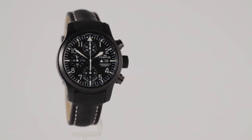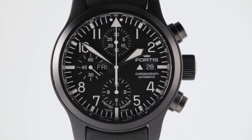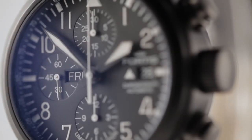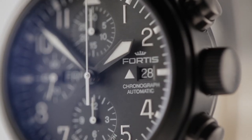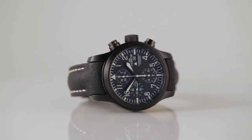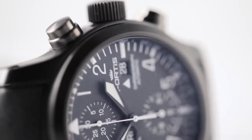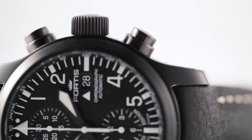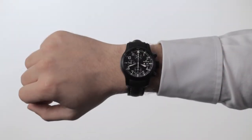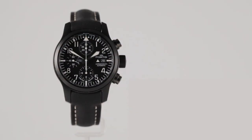Number 12: Fortis 635.10.11 L.01 B42 Pilot Watch. The Fortis watch may be just what you need if you're seeking a pilot watch with a lot of features. This watch comes with about everything you could possibly require: a chronograph, three sub-dials, a tachymeter inner bezel, and a day-date display window, powered by a Swiss automatic movement. It also has an anti-reflective sapphire crystal dial window and is water-resistant up to 200 meters.